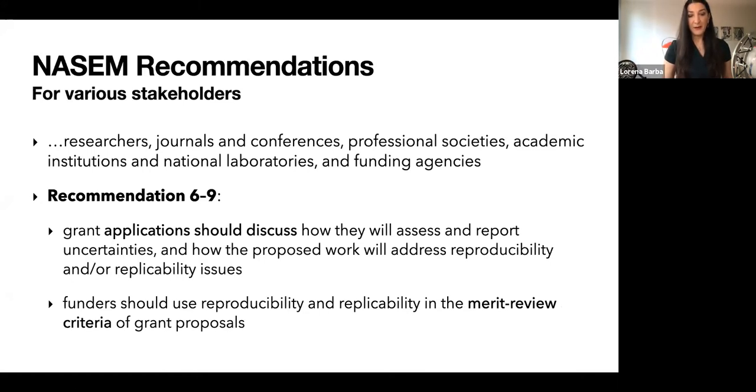With improved staffing and career paths for research software engineers — an area where the UK has been leading — we have an opportunity to support research teams in areas where formal education is lacking. One recommendation I want to highlight from the National Academies report is recommendation 6-9: researchers should discuss in their proposals how they will assess uncertainties and address reproducibility or replicability issues, and funders should use reproducibility and replicability as one of the merit review criteria for evaluating grant proposals.